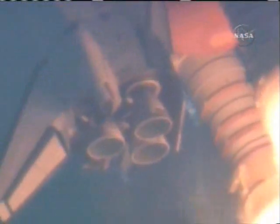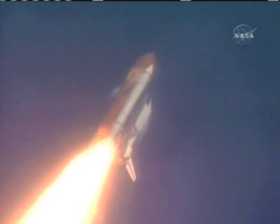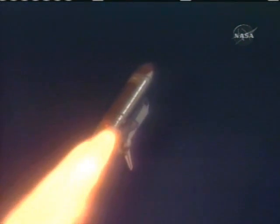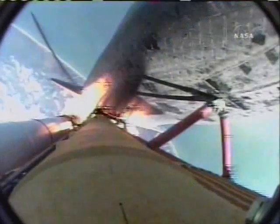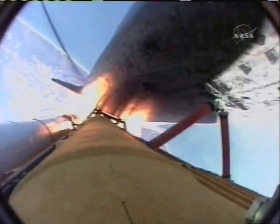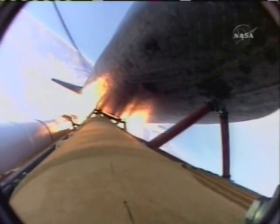Atlantis already two miles downrange from the Kennedy Space Center at an altitude of 2.8 statute miles. Engines now at 72%, beginning to throttle back up as the vehicle passes through the area of maximum dynamic pressure. Atlantis, Houston, go at throttle up. Copy, go at throttle up.